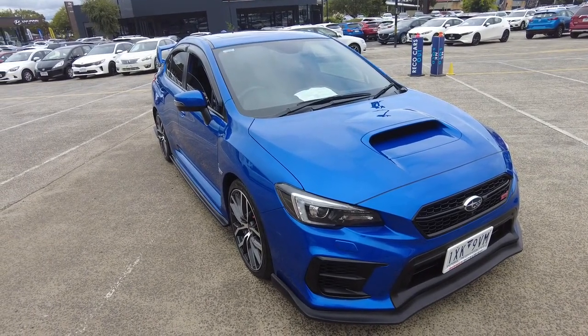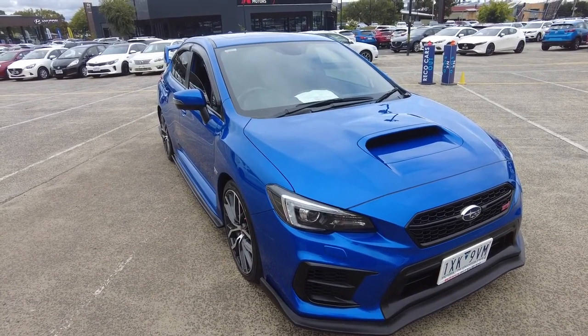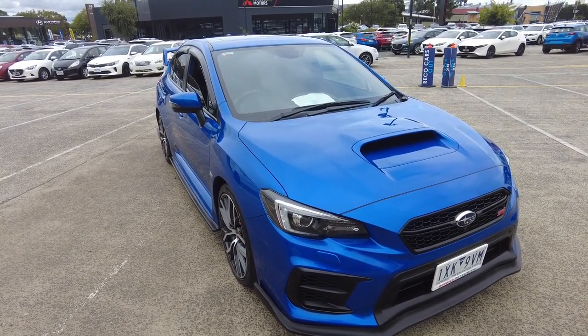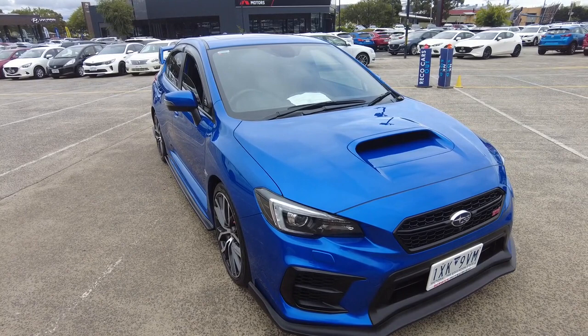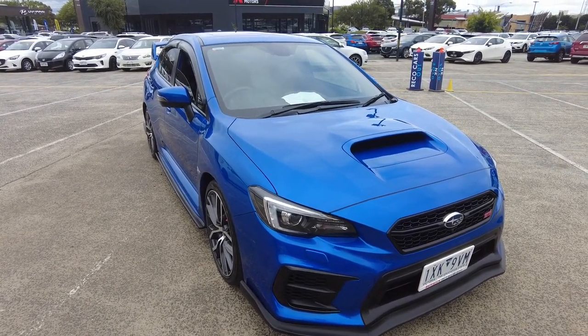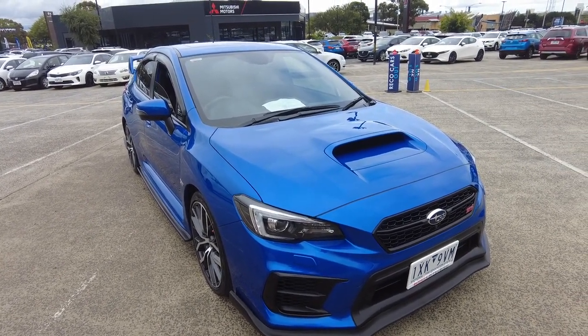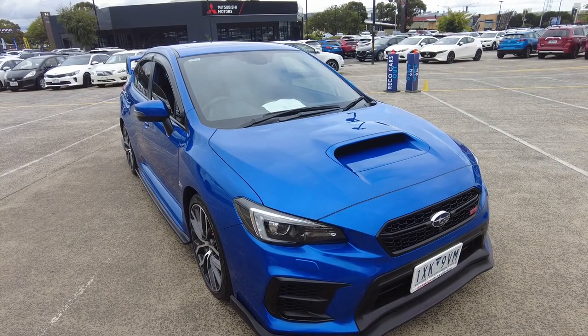Good afternoon ladies and gentlemen, Jesse from Berwick Mitsubishi here, located at 2032 Kangon Drive, Berwick. Today I have the absolute pleasure of showcasing this beautiful 2021 Subaru WRX STI. This is a Spec R model and throughout this walk-around video I'll be showing off the general condition as well as some of the features of this car.